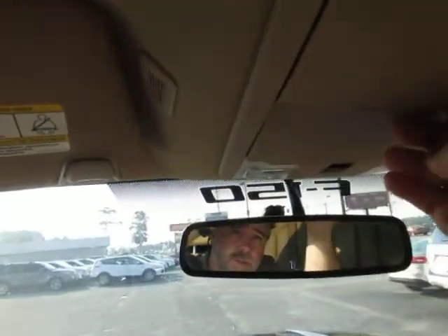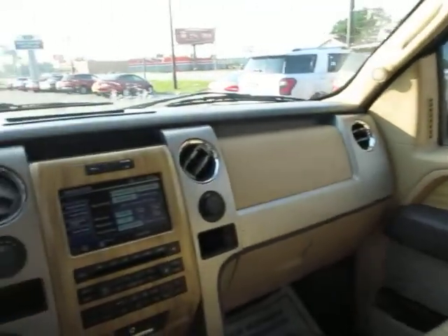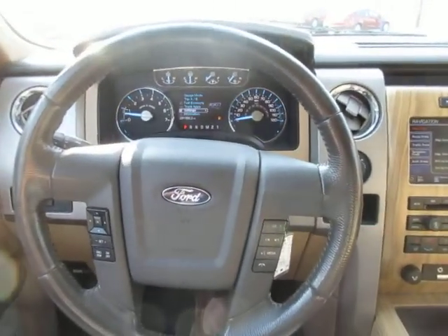There are two sunglasses holders, and the rear sliding window functions from this button right here. Come down to King's Colonial Ford and see this 2011 F-150 four-wheel drive Lariat. Thank you for looking.